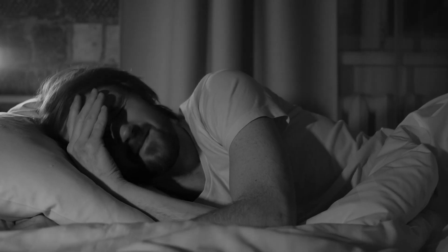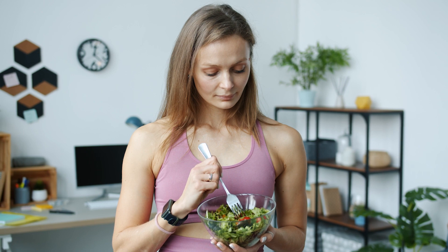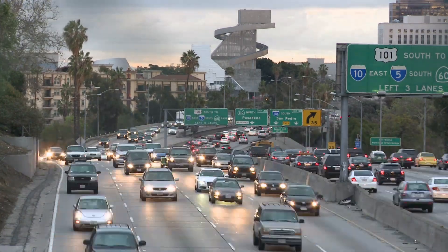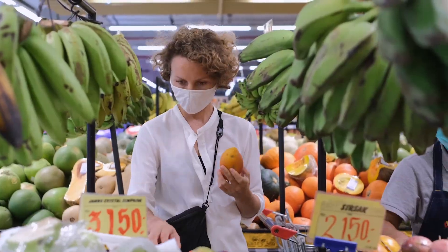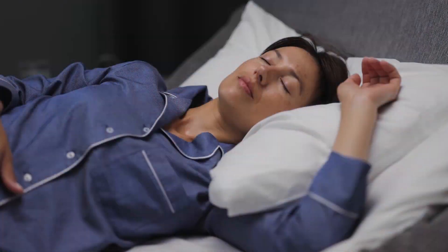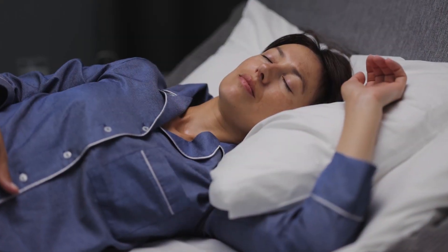Do you experience restless sleep or chronic pain? Are you looking to adopt healthier habits and negate the harmful effects of electromagnetic radiation? In the fast-paced world we live in today, most people are unable to spare the time and resources it would take to give their bodies the best opportunity for recovery and repair.